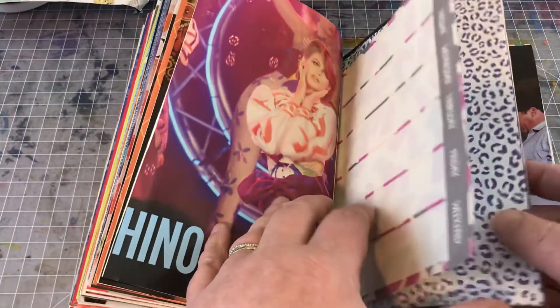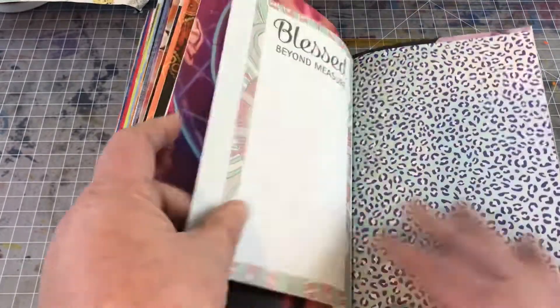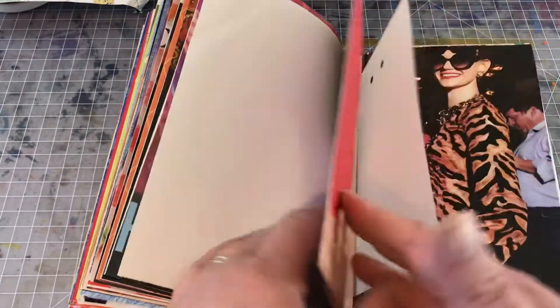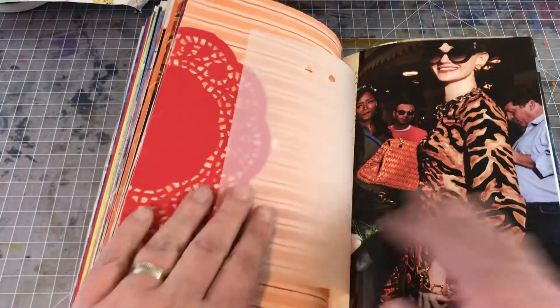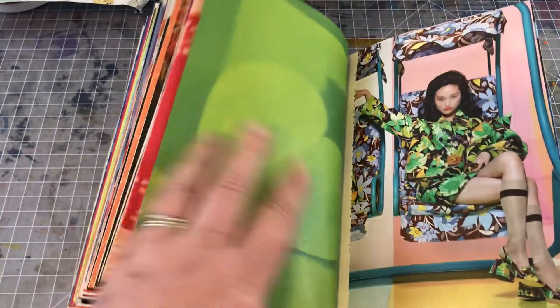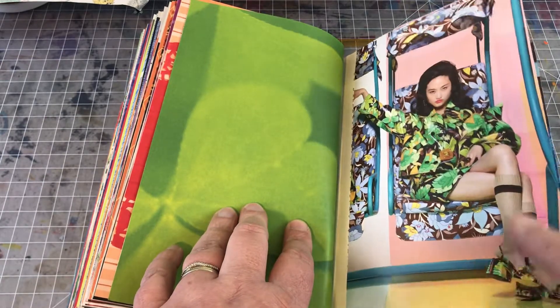Of course I let the papers, the images of the fashion and the models dictate the colors and the papers and things that I used. Got a few little tiger stripes in here just for the heck of it. This sassy lady — I like her little knee-high stockings. That's pretty cool. This is a Skechers ad.